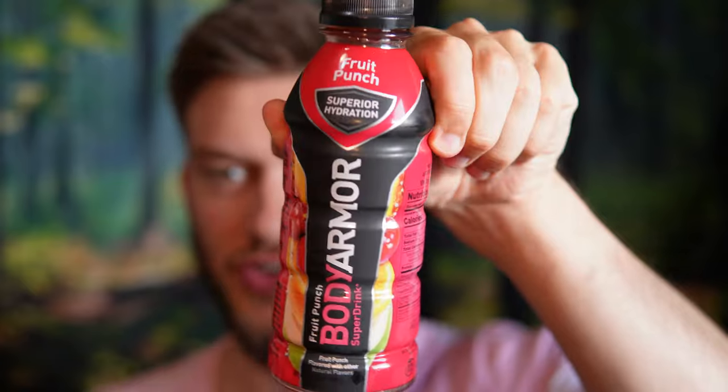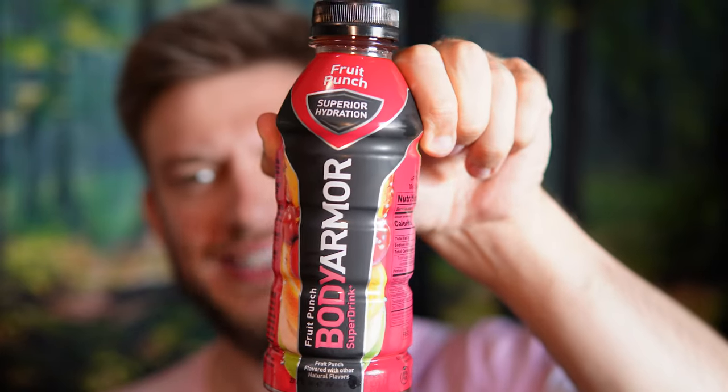Hello everyone, in this video I'll be doing a review of the Body Armor Fruit Punch Sports Drink. I've never seen these before in Canada, so when I saw it at a specialty store I had to grab it.